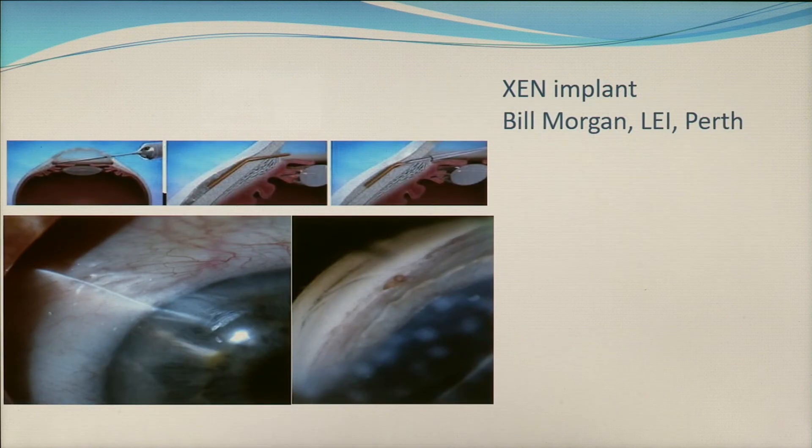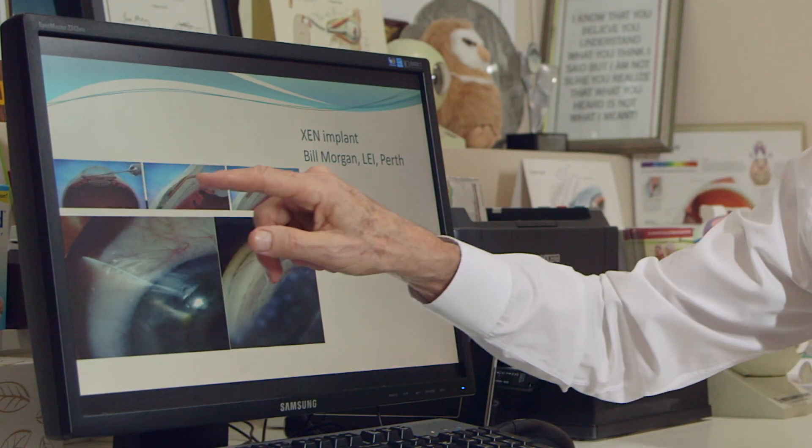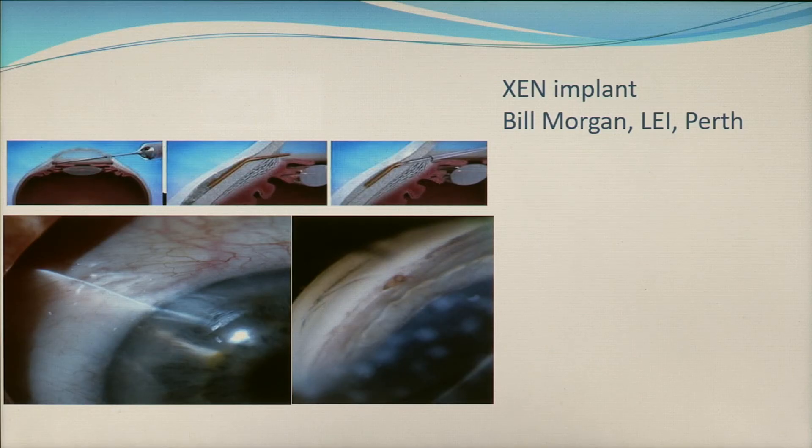Bill Morgan from the Lion's Eye Institute in Perth has been very closely involved in the development of one of these devices called the XEN, which is inserted from inside the eye through an injection under the microscope, goes through the wall of the eye, and drains fluid like a trabeculectomy into a drainage bleb. When it works — which it does very often — it is very effective in holding pressure down low for a long period of time, and may be a way of getting good surgical results without the same complication risks that trabeculectomy offers.